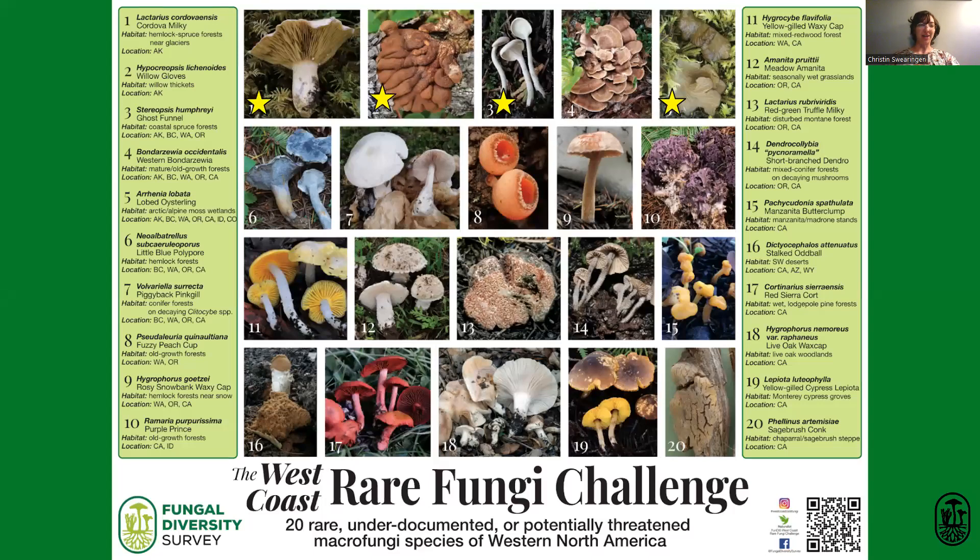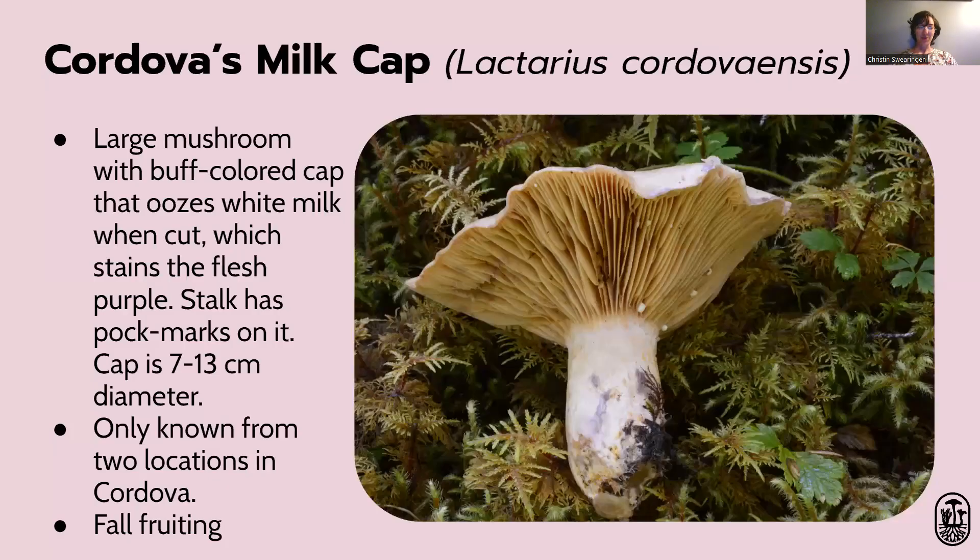Those species are Lactarius cordovincensis, or the Cordova milkcap; willow gloves; ghost funnel; and Arrhenia lobata. The Cordova milkcap is a large gilled mushroom. The cap is between 7 and 13 centimeters in diameter. It oozes a milky juice when cut, giving it the nickname milkcap. That juice stains the flesh purple, and the stalk has some pockmarks on it. It's only known from two locations in Cordova, Alaska, so it's listed as data deficient — we just don't know if it's really rare until more people look for it. Help us look for it in the fall, wherever you are in Alaska or Canada. It was growing in a place where a glacier had receded, so maybe microclimates like that.